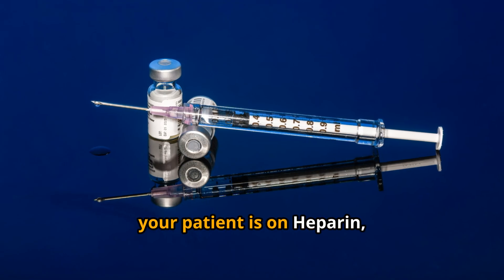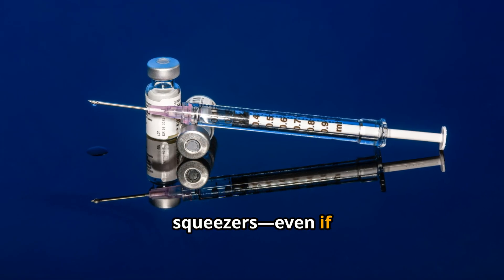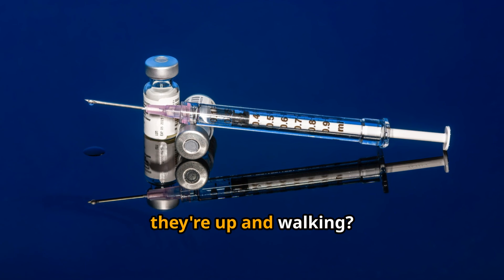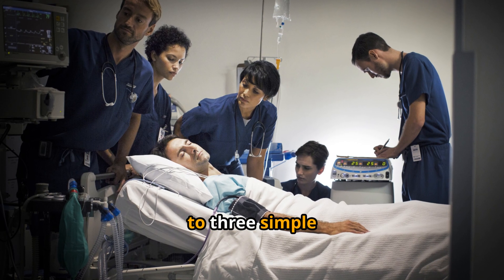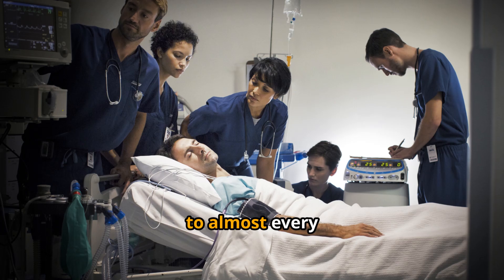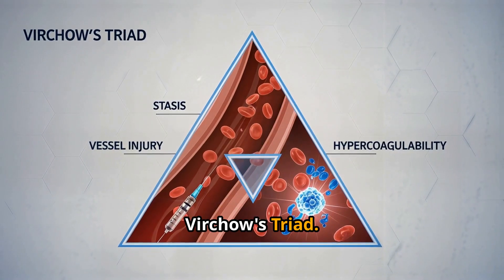Ever wonder why your patient is on heparin, lovenox, or those fancy leg squeezers, even if they're up and walking? There's actually solid science behind it. It all comes down to three simple things that happen to almost every hospital patient. It's called Virchow's triad.